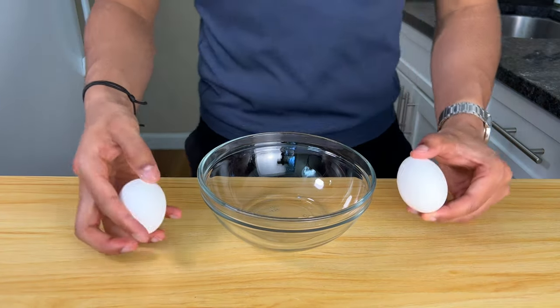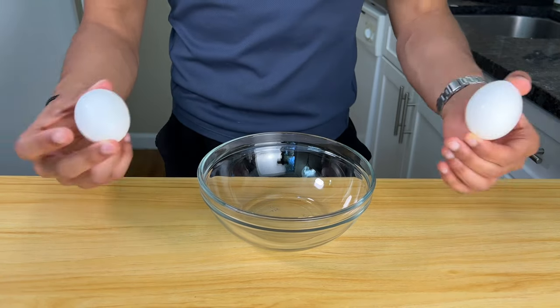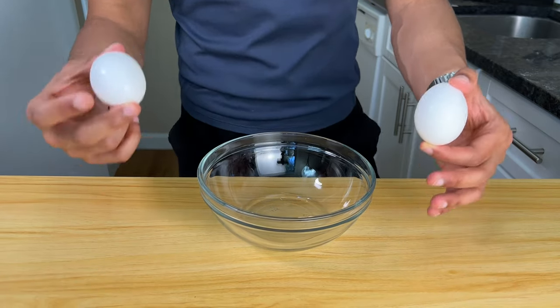Now let's get into the hardest part of this recipe. The reason this is different from my last bagel recipe is because this is going to be higher protein — we're going to use egg whites. The last one was a dough recipe. This is going to be more like a batter recipe that's going to turn into a bagel when we bake or air fry it.